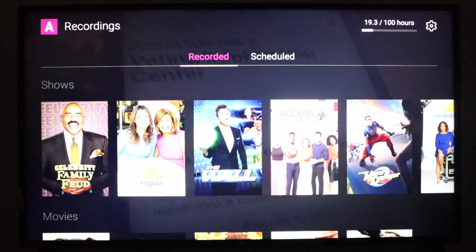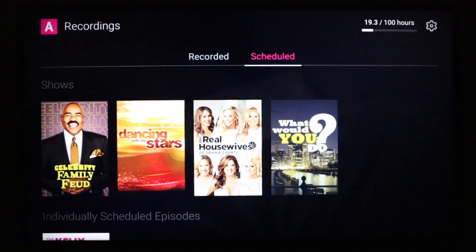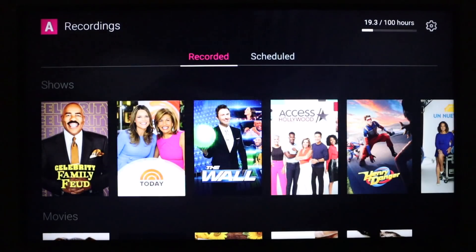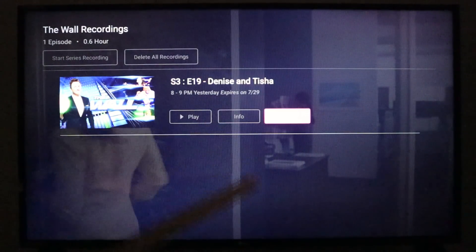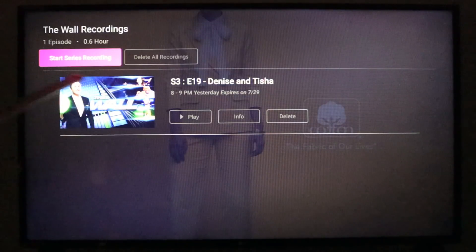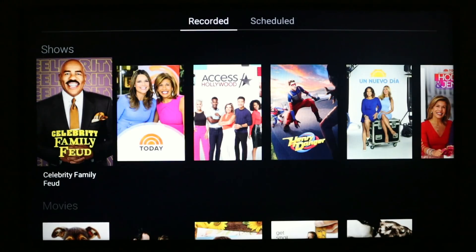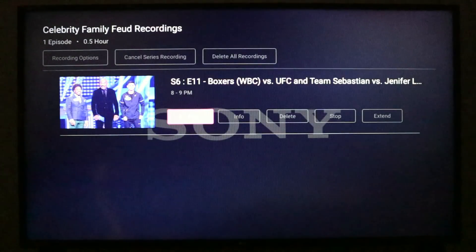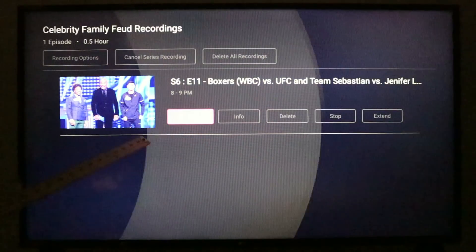Next I'll move over to the DVR. The first screen shows things that are already recorded, and when you click to the right, you'll see all content scheduled to be recorded. When you click on something you've recorded, you're going to see options to play it, get more information, or delete it. At the top you can either start series recording or delete all recordings. I'm going to delete this one — and you get the message at the bottom of the screen: recording deleted. Clicking on Celebrity Family Feud, which I just put in my DVR, shows options to play it, delete it, stop recording, or extend the recording.